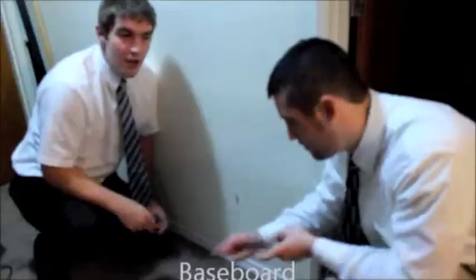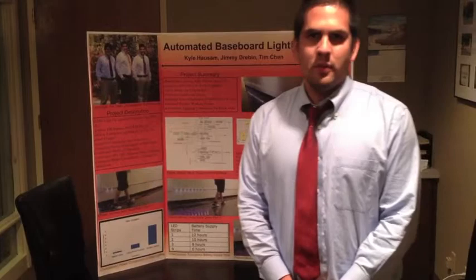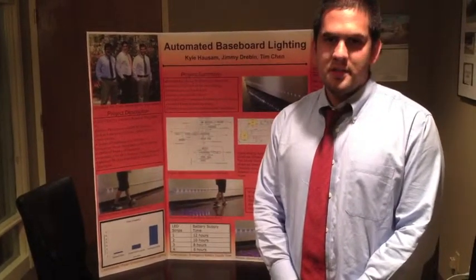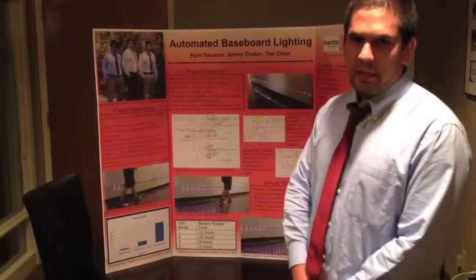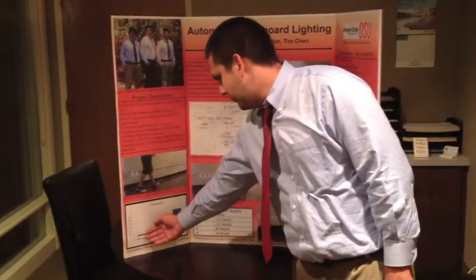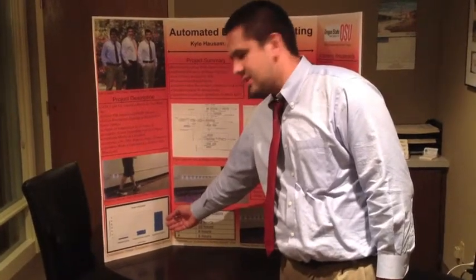Then you need the automated baseboard lighting system! It is a product that can be installed above baseboards on walls and on stairways. For consumer convenience, it can be expandable up to 4 LED strips. It improves lighting efficiency to hallways, rooms, and commercial buildings, with a nominal usage of 4 watts compared to the 15-watt fluorescent light bulb and the 60-watt incandescent light bulb.